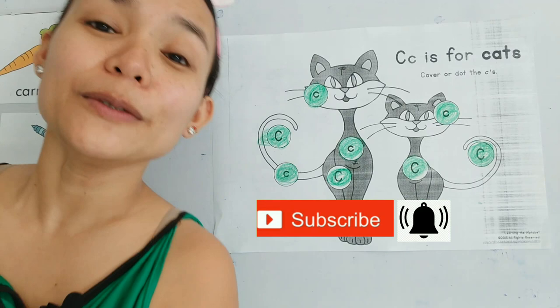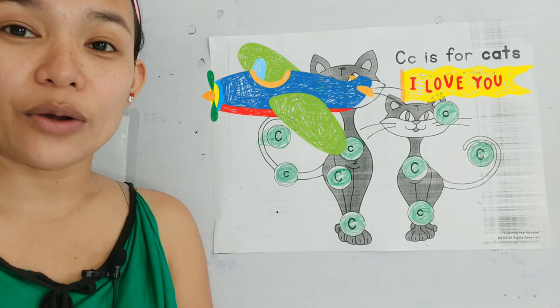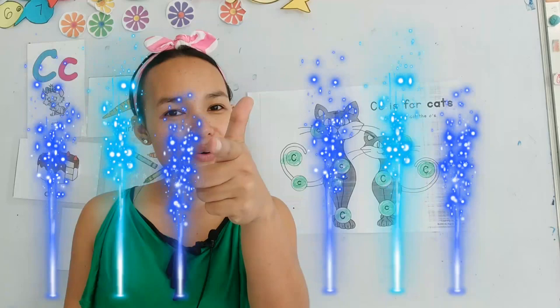Good job now. Thank you so much for listening to Teacher Liza. I hope you learned a lot today with the letter C. Now let us say bye! Thank you for listening. I will see you again next time. Bye!